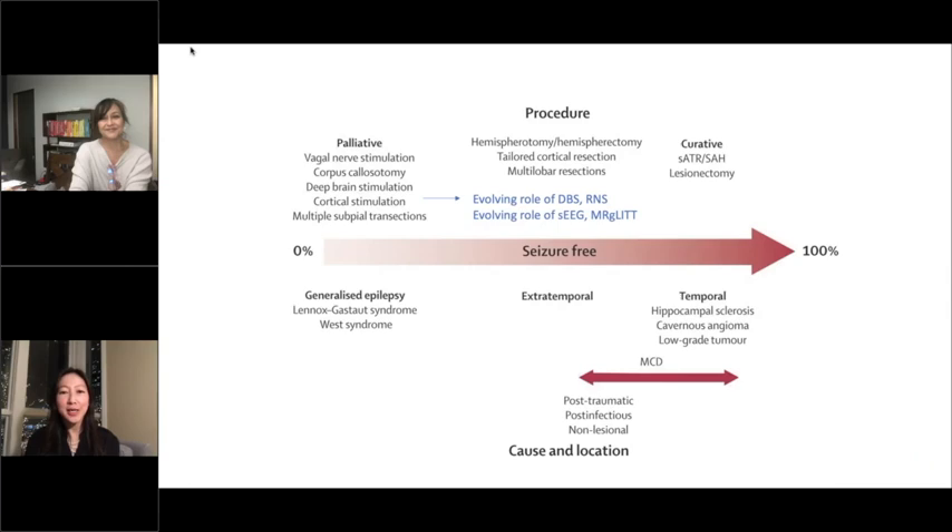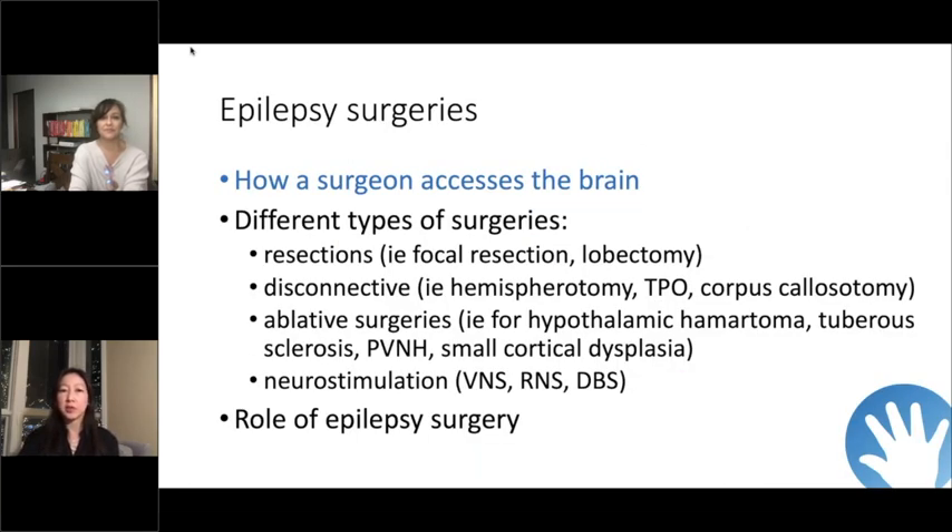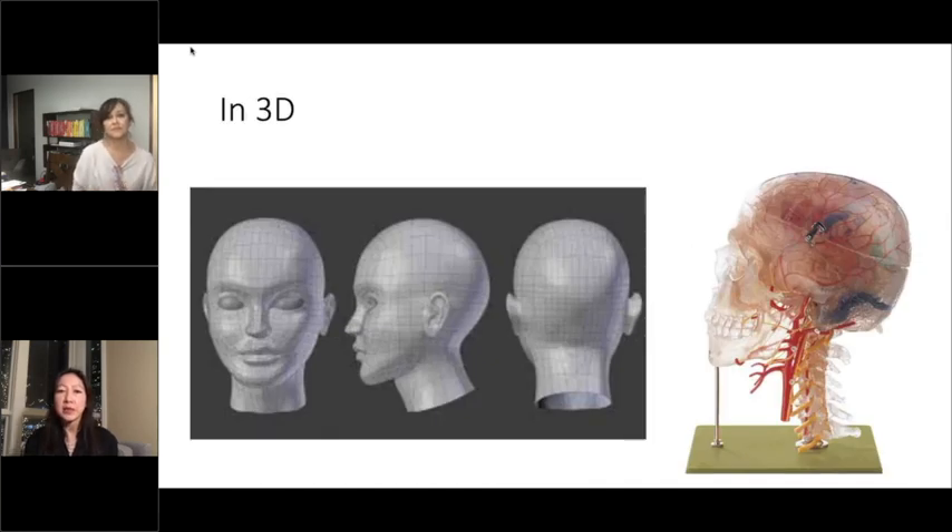There are so many different terms and different types of epilepsy surgery, and it's really dependent on the epilepsy diagnosis, what the underlying pathology or etiology is, and what types of medical or surgical treatments it's amenable to. So there's really a spectrum. The first thing is: what does brain surgery mean? How does a surgeon access the brain? We think about this in 3D — the brain is really inside the skull.